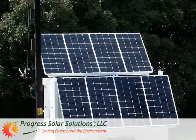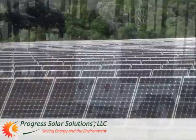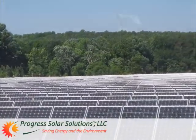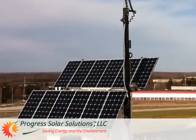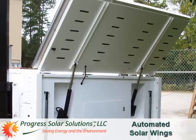So whether you're ready to buy mobile light towers for your own use or for sales or rental to your customers, now is the time to be thinking about doing the right thing for the environment while simultaneously reducing operating costs and getting the biggest bang for your buck with Progress Solar Light Towers.